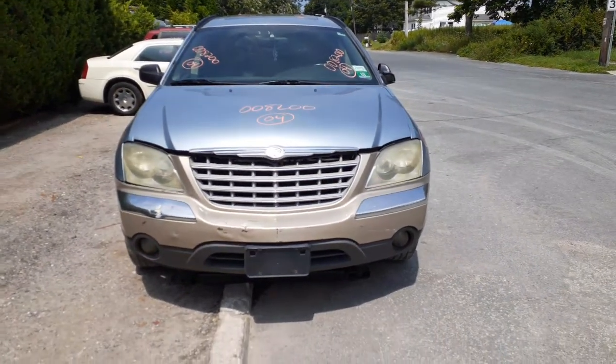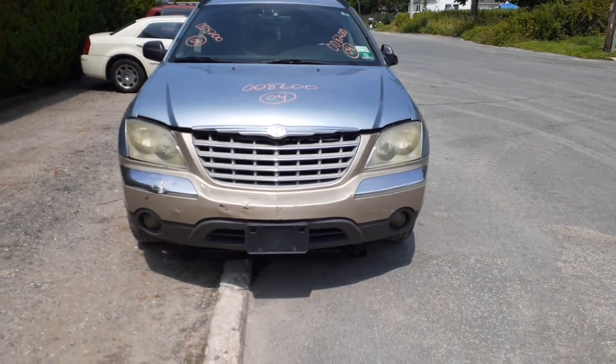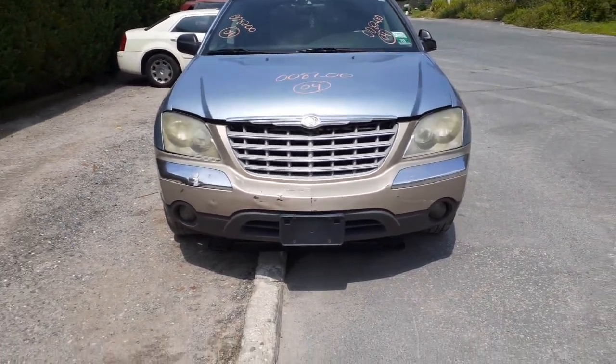Notice addition to the inventory: 2004 Chrysler Pacifica. Stock number is 8200. It's got a 3.5 automatic, all-wheel drive.